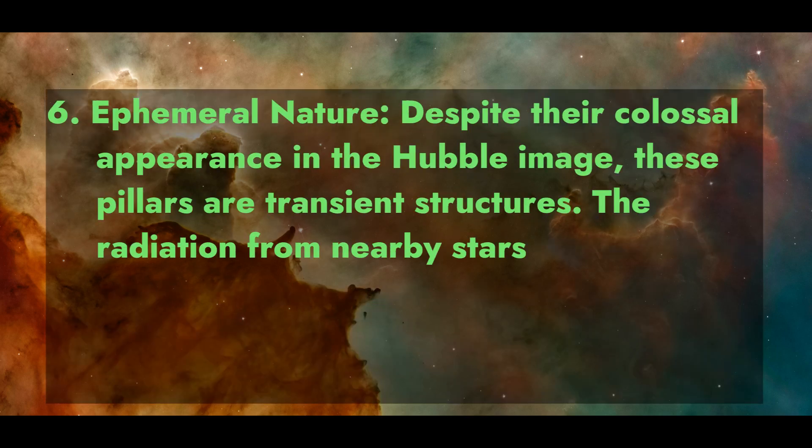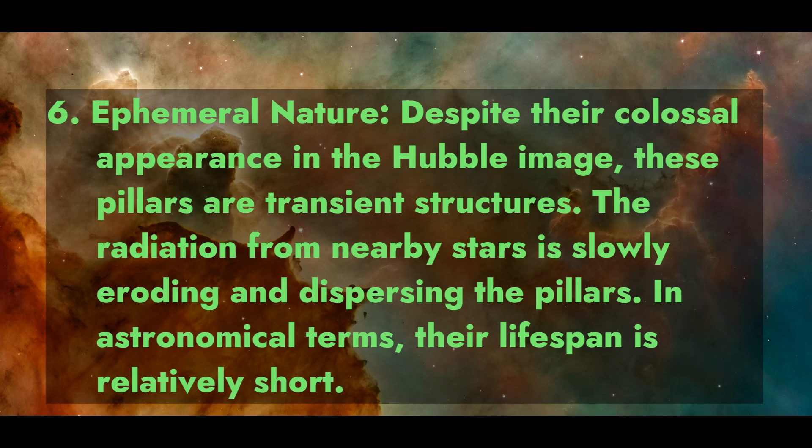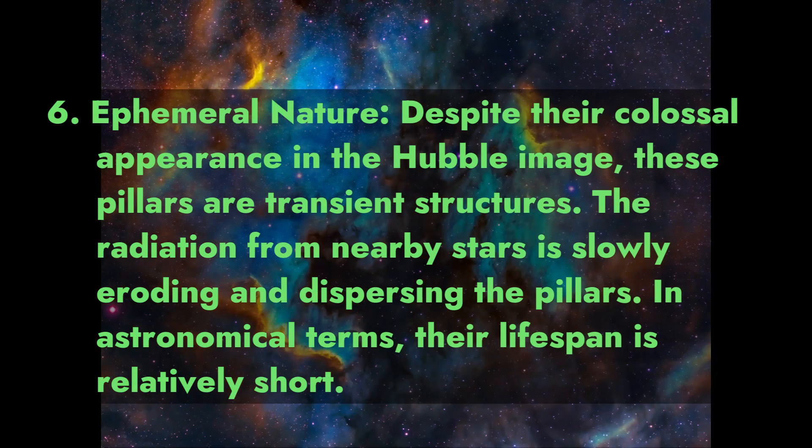Fact 6: Ephemeral Nature. Despite their colossal appearance in the Hubble image, these Pillars are transient structures. The radiation from nearby stars is slowly eroding and dispersing the Pillars. In astronomical terms, their lifespan is relatively short.